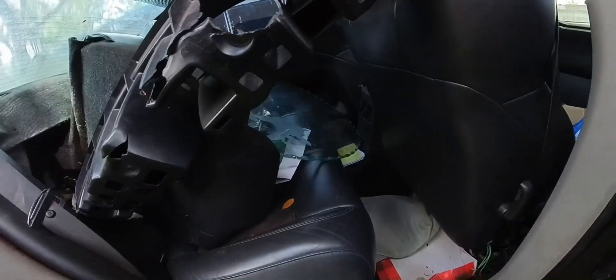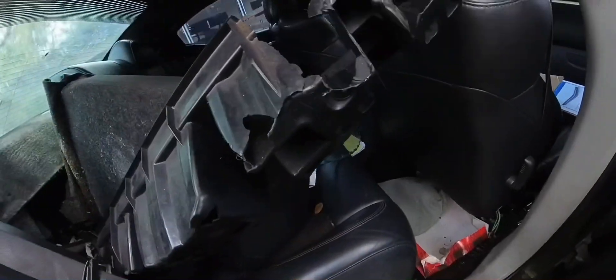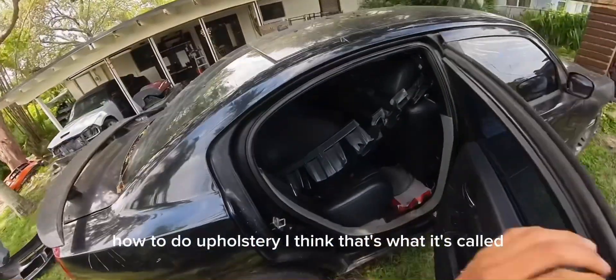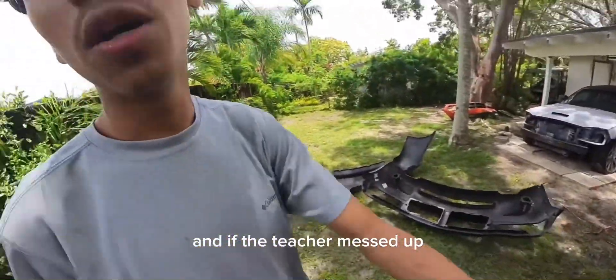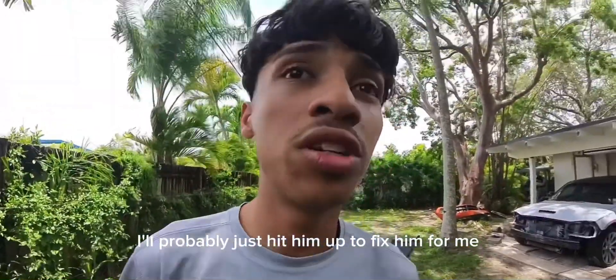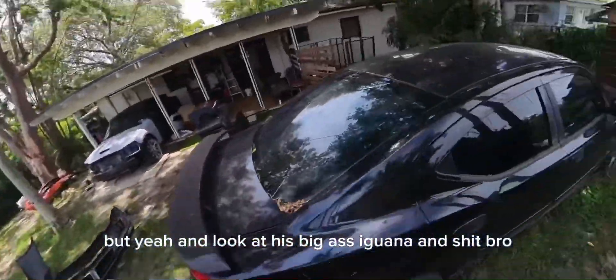I have a friend who knows how to do upholstery, and if the seats are messed up I'll just hit him up to fix them for me. And look at all this iguana shit, bro.